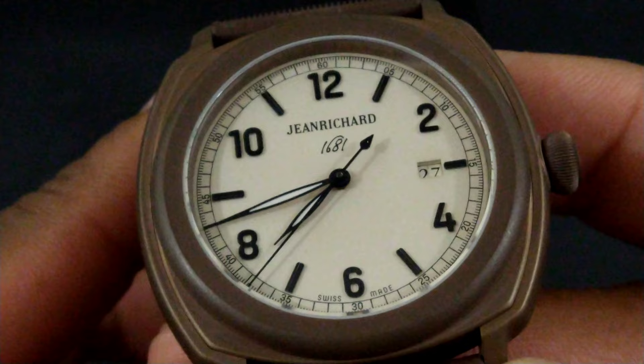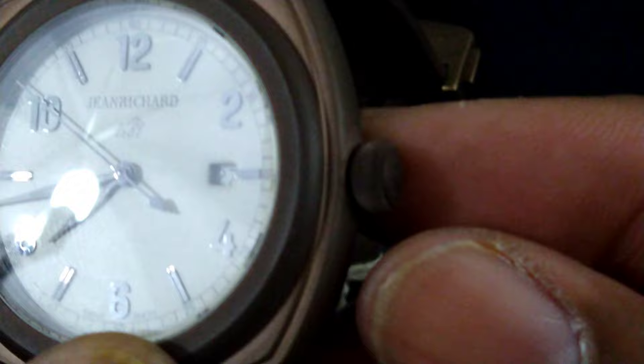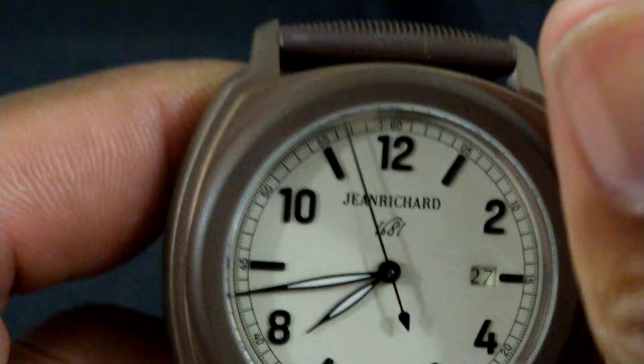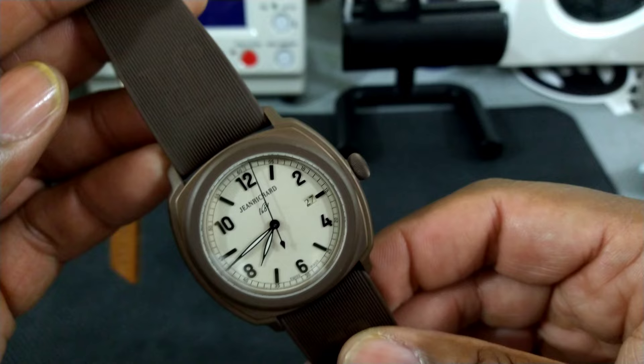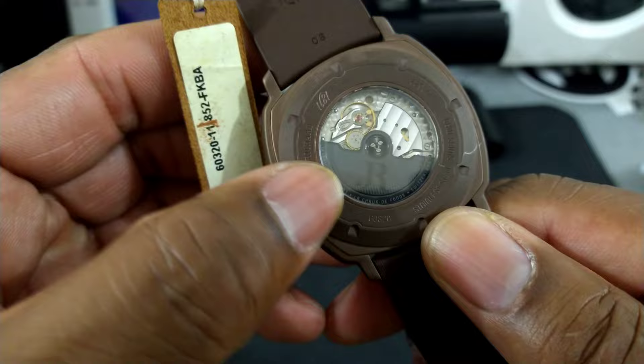The watch features Girard-Perregaux leaf-style hands, and this Jean Richard is excellent. You have a signed crown — pull it out and you get stop seconds, plus a quick-set date and an onion-type crown with beautiful finishing. This watch winds super smooth; the operation is butter, as it should be, because it has a high horology Girard-Perregaux movement masquerading as a JR1000.